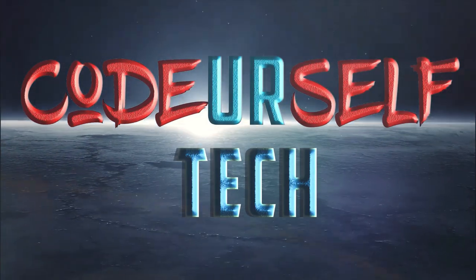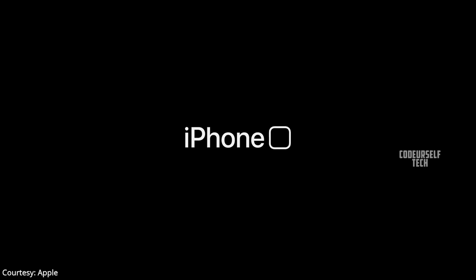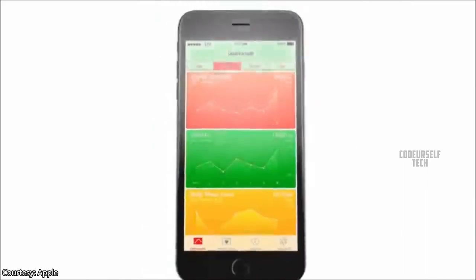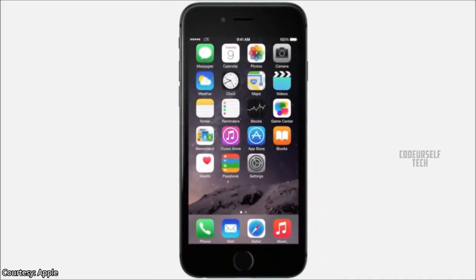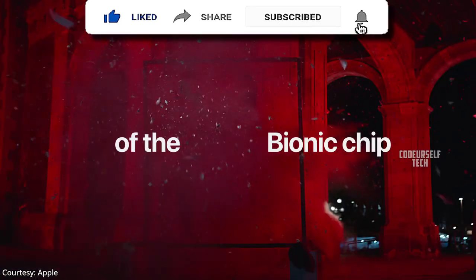Apple has launched the iPhone SE 2020 in India and globally. The iPhone SE comes with a 4.7-inch IPS LCD HD Retina display with a front-mounted fingerprint sensor, powered by the Apple A13 Bionic chipset.